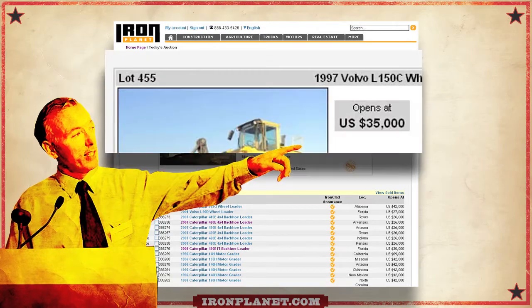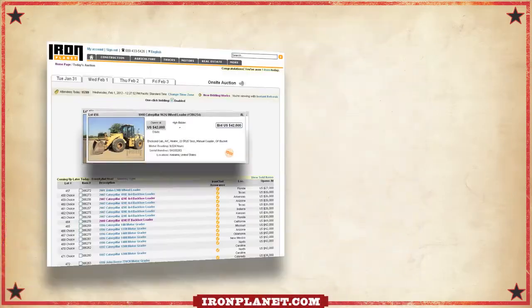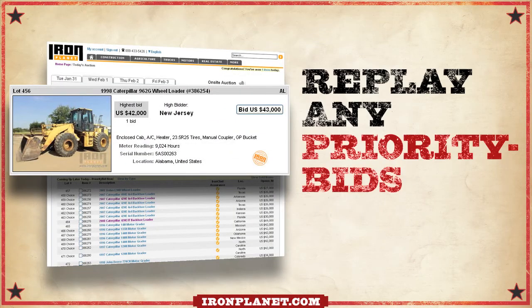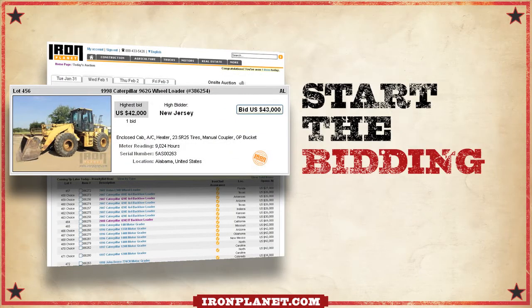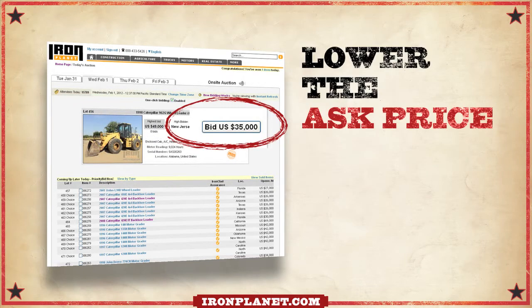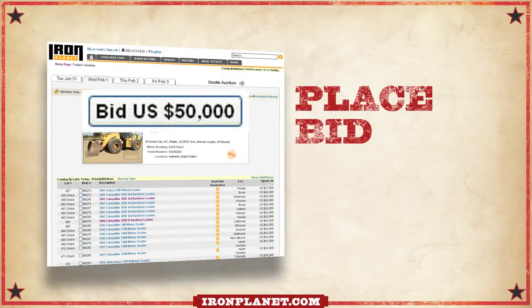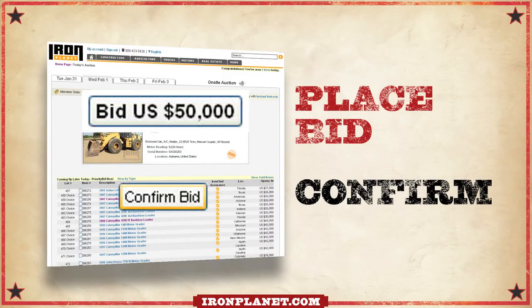Now it's auction day and you're ready to go. Turn on the audio and listen to the auctioneer — he'll announce the lot number and ask price. Watch that big screen. Online, the auctioneer will replay any priority bids and start the bidding. If there are no bids, the auctioneer will lower the ask price. When you're ready to bid at the ask price, click on Place Bid. The system will ask you to confirm your bid.